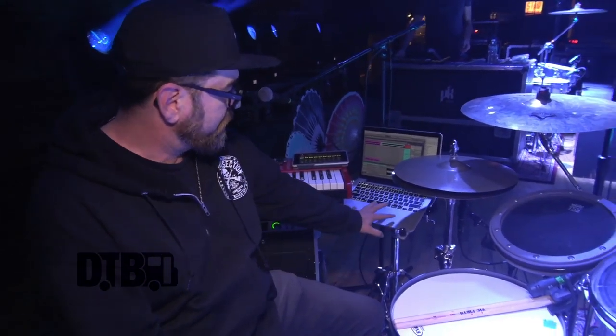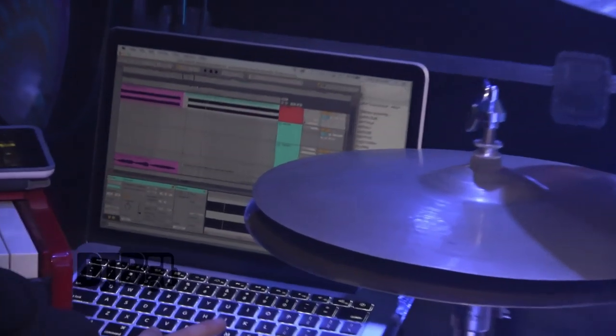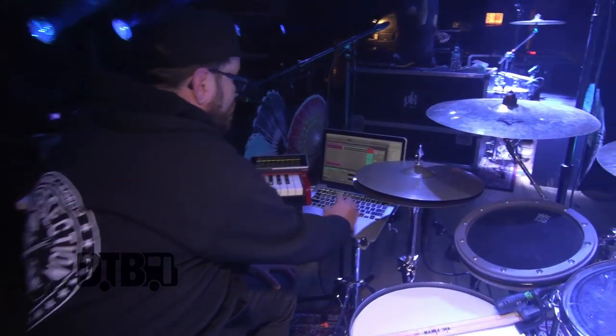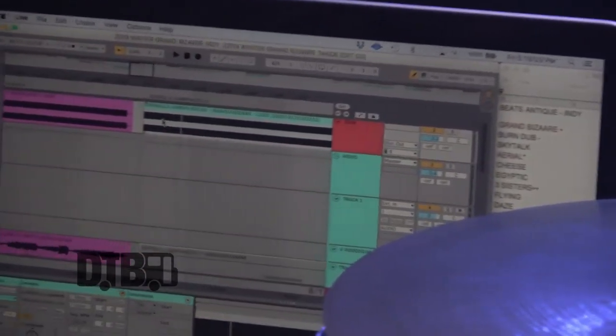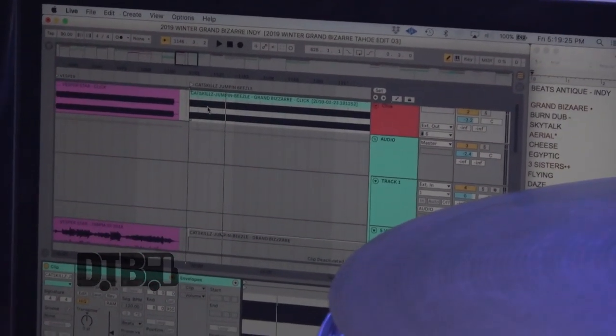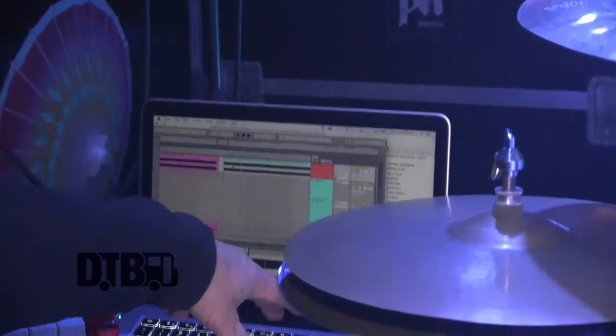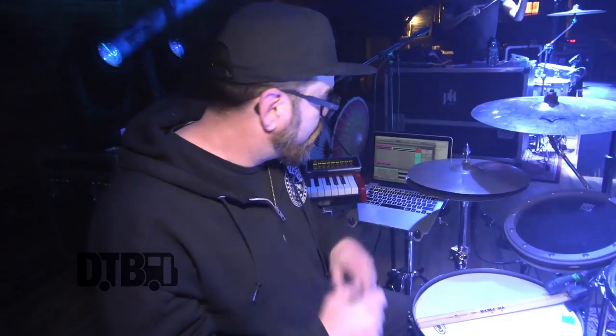Basically we use the Apollo for the tracks coming from our MacBook Pro running Ableton. The way we have it set up is we have a click track at the top coming through a separate channel, and then we have our whole audio section — our tracks kind of broken up without whatever instruments we're going to be playing live. We take those things out, make a mix of that, and then we launch that from Ableton.